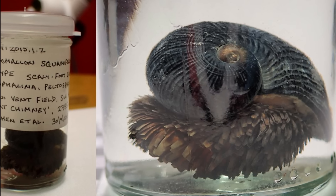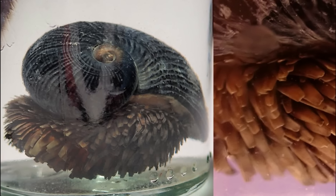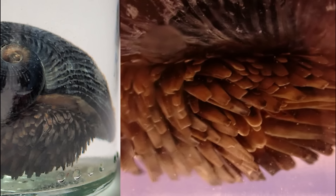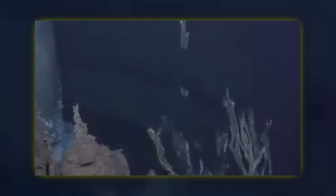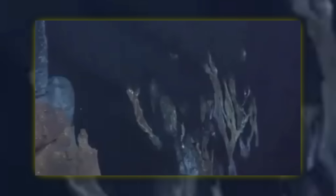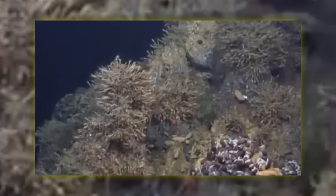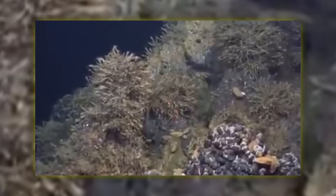The specific name squomiferum is from Latin and means bearing scales, alluding to the iron pieces on the foot of the snail called sclerites. Volcano snails are deep-sea snails which inhabit the hydrothermal vents miles below sea level. These vents spew scalding hot mineral water, and the volcano snails have adapted to the extreme conditions of this environment by encasing themselves in iron.